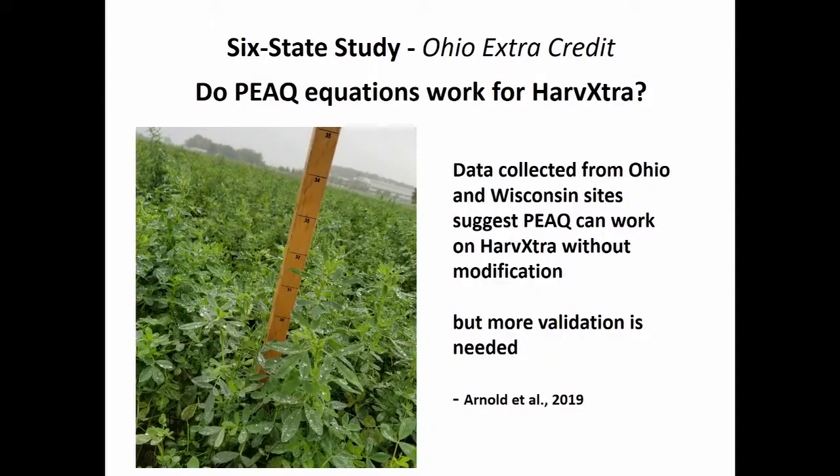In Ohio, they did extra work looking at the PEAQ stick system. One question was: when you change the amount of fiber in the plant, does it change the calibrations for the PEAQ stick? They did a test with data from Ohio and Wisconsin, and looking at this one Harvextra variety, it didn't appear that the equations needed to be adjusted. We're putting that information out with a caveat that we need to continue to look at it with all new Harvextra varieties coming out. But as preliminary results, it doesn't seem like you need to change your PEAQ sticks.